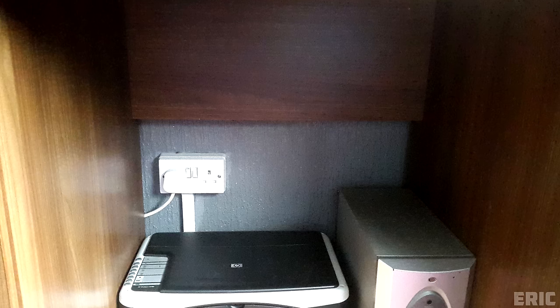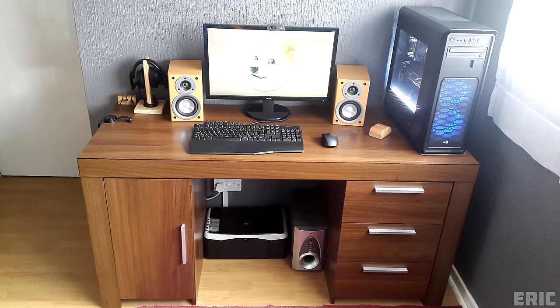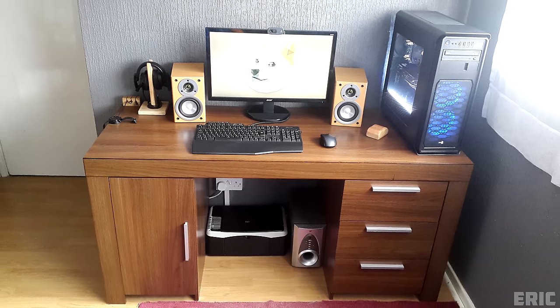Cable management is on point and everything is neatly organized. Other than picking up an extended mouse pad, this is a really clean and straightforward setup. Thank you Eric for entering.